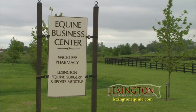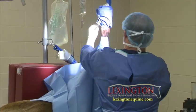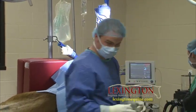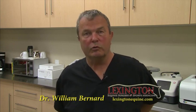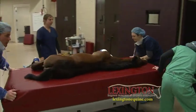Lexington Equine Surgery and Sports Medicine is a state-of-the-art surgical facility which specializes in elective procedures and emergency orthopedic surgery. Elective surgery is not emergency surgery — it is surgery that can be scheduled. We do not have the sick patients in the hospital.